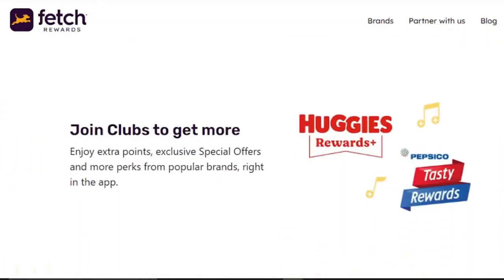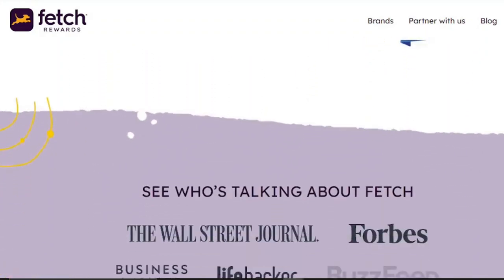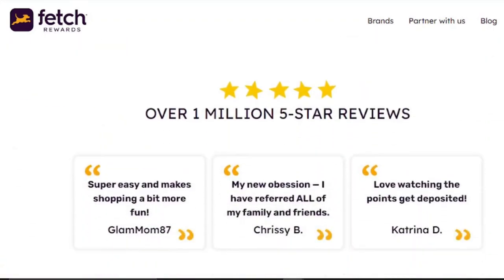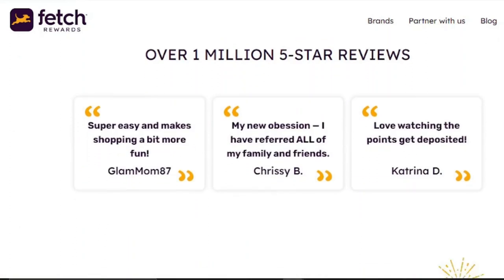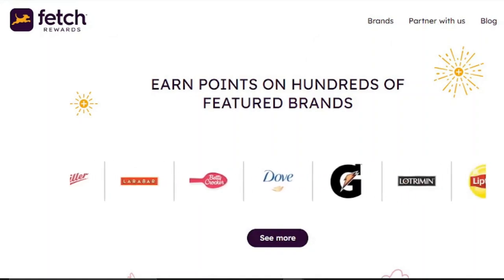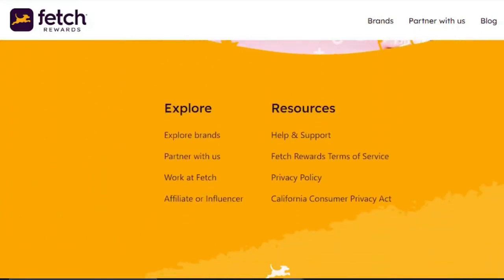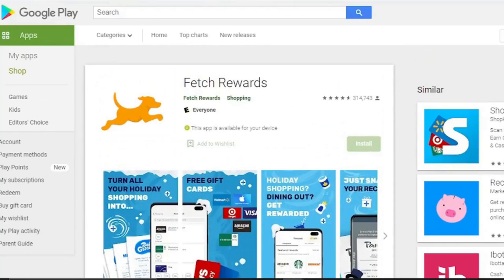Fetch will save you money on more than just your food bills. Receipts from big box merchants, liquor stores, convenience stores, and even Sam's Club can be scanned. You're protected at all of the major supermarkets, so whether you shop at Publix, Target, Walmart, or Kroger, you're covered. Do you prefer to shop on the internet? You'll need to connect your email account to those sites, and then look for receipts that have been provided to your inbox.